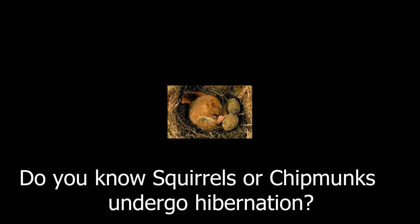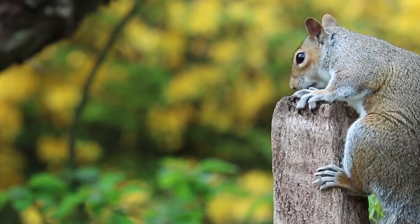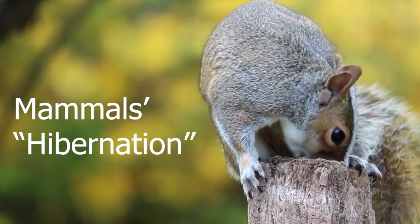Do you know squirrels or chipmunks undergo hibernation? Welcome to ADP for Learning. I am Ashish Kutyal. Today we will learn about a new topic concerning mammals: hibernation.